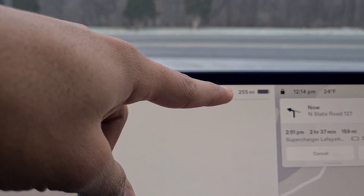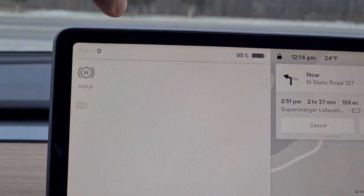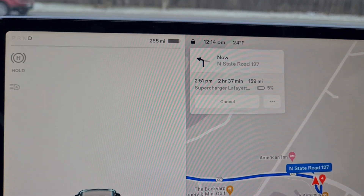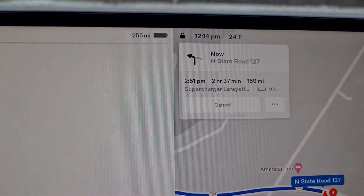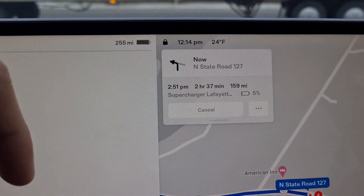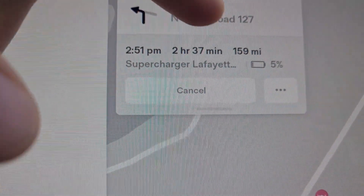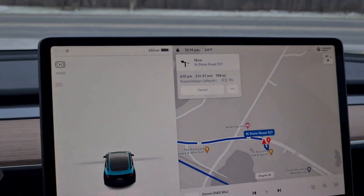We are on our way back from our Detroit trip and we just stopped by to charge our Tesla Model 3. As you can see, we have charged up to 255 miles, which is 95%, and the destination is just 159 miles away. I believe we should be able to reach pretty easily, but right now it's showing that it's going to arrive at 5% remaining battery, which is pretty weird.